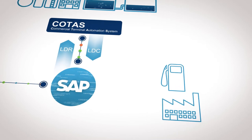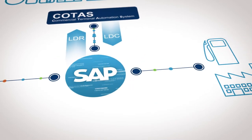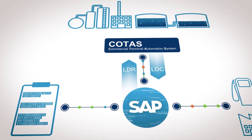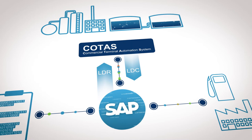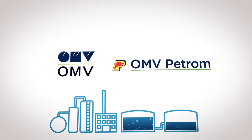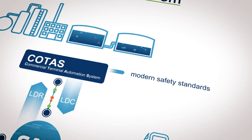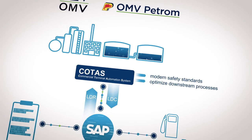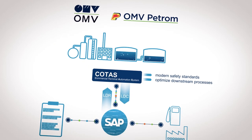The SAP system automatically triggers an email notification. This example illustrates how the Harmonized Terminal Automation System improves OMV's digitization processes at all levels. In addition, COTAS ensures compliance with modern safety standards and optimizes the international downstream processes on OMV's digital journey.